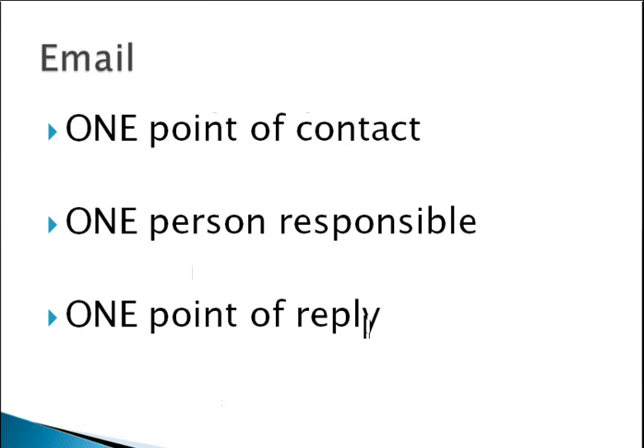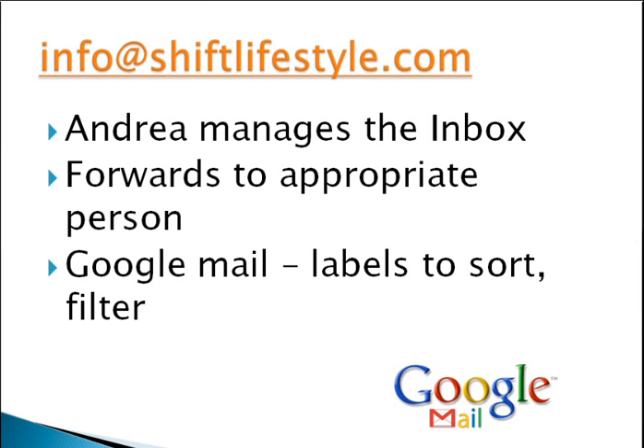Email is, as I said, the main point of contact for us. What's really important is that we have one point of contact for people to reach us, and one person responsible for that — that's Andrea, our lovely customer service officer in Australia. We also have one point of reply, so all information comes into the business and goes out from one place, making it much easier to find and track things later. We use the info at shiftlifestyle.com email account. Andrea manages this and replies to most emails, but may forward some to the appropriate person to deal with, who will then reply from the same inbox. We use Google Mail for managing our emails, which is great for applying labels, sorting, managing, and archiving — so we always have a record of everything that's come in and out of the business.